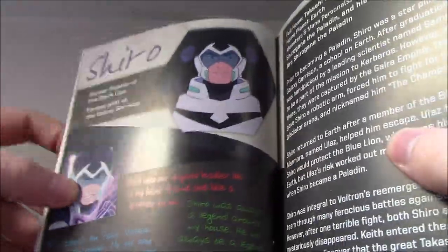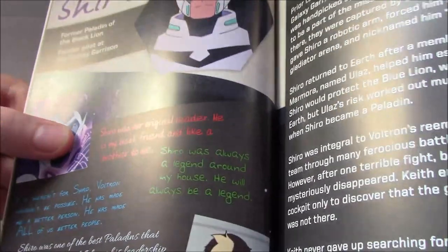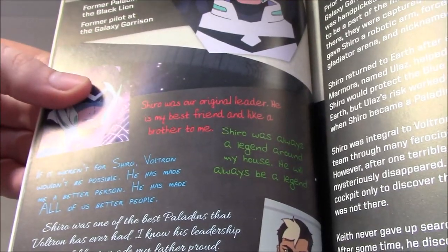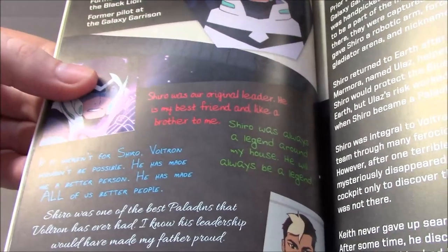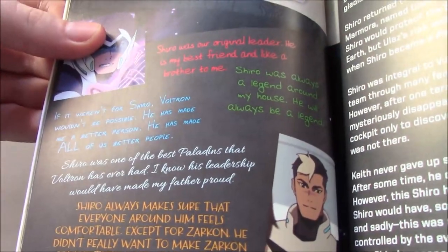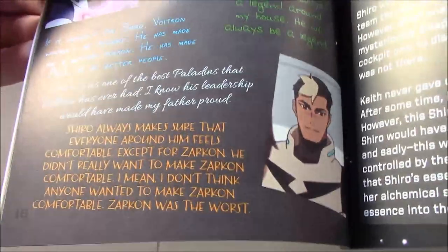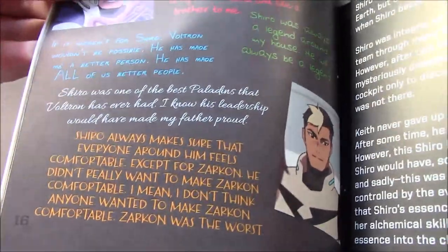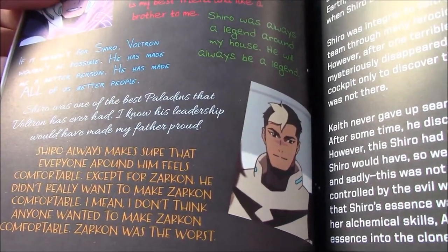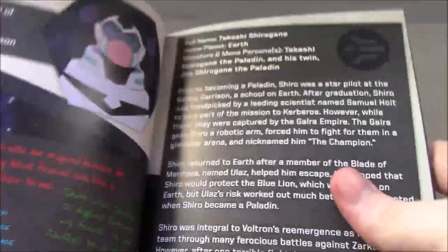Keith says Shiro was their original leader and his best friend, like a brother to him. Pidge says he's like a legend. Lance says Voltron wouldn't be possible without Shiro, and that he's made all of them better people. Allura says Shiro was one of the best Paladins that Voltron has ever had, and his leadership would have made her father proud. Hunk, in all caps, says Shiro always makes sure everyone around him feels comfortable — except Zarkon. He didn't want to make Zarkon comfortable. I mean, I don't think anyone wanted to make Zarkon comfortable. Zarkon was the worst. Very, very fun.